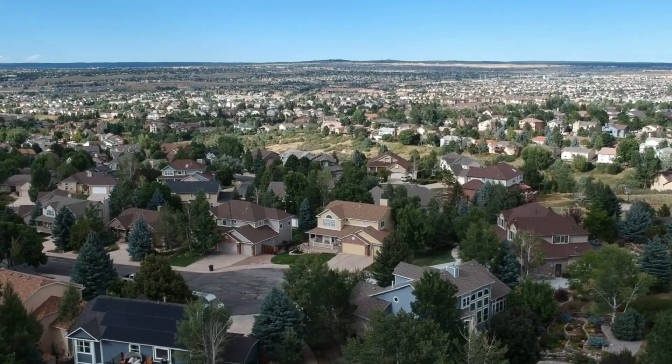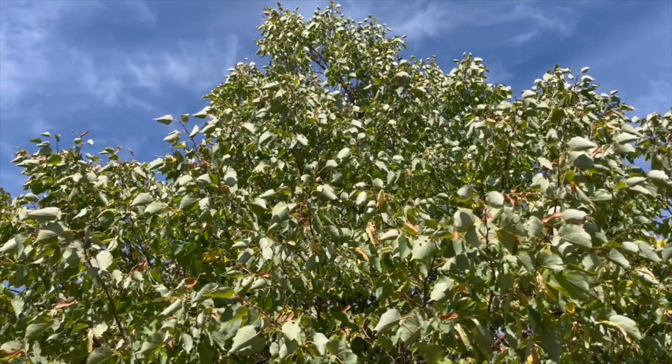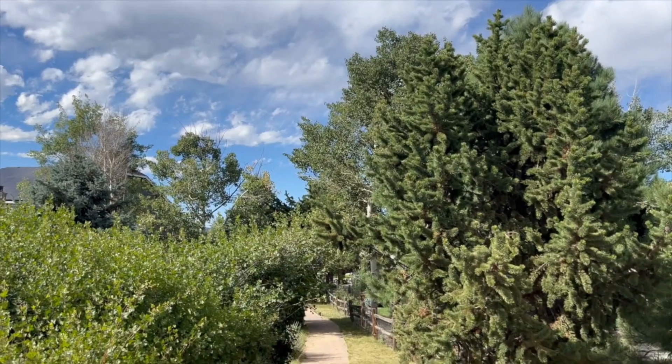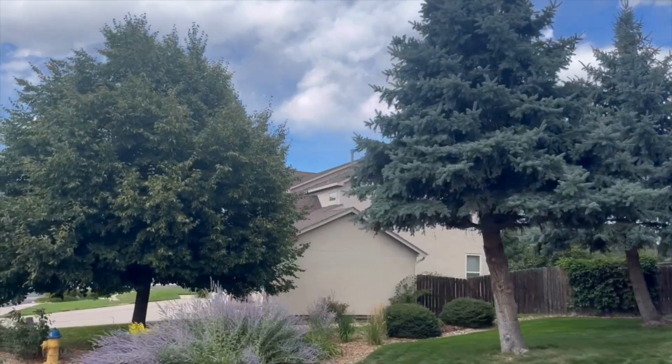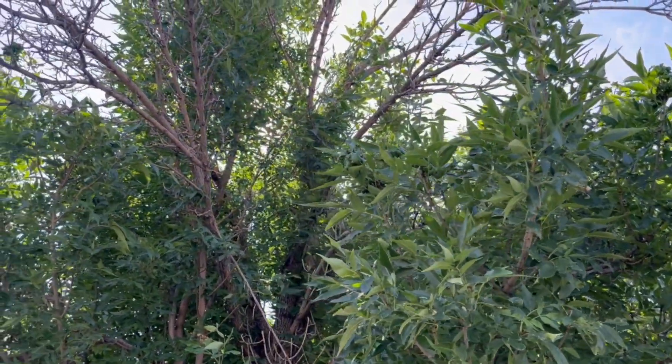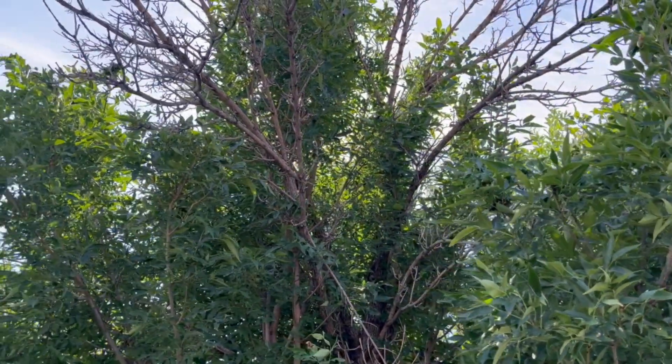This neighborhood was established in the 80s and 90s, and you've got over 1,300 homes here. One of the things that I really like about this neighborhood is the mature trees, because this neighborhood was built out over 30 years ago, the trees and the foliage have had a chance to grow. You really feel like you're in nature and in the city, as opposed to further out east.